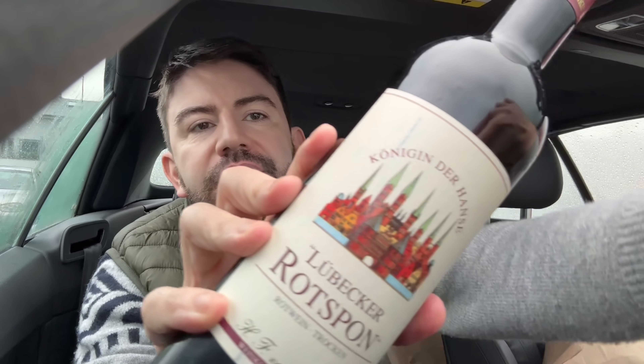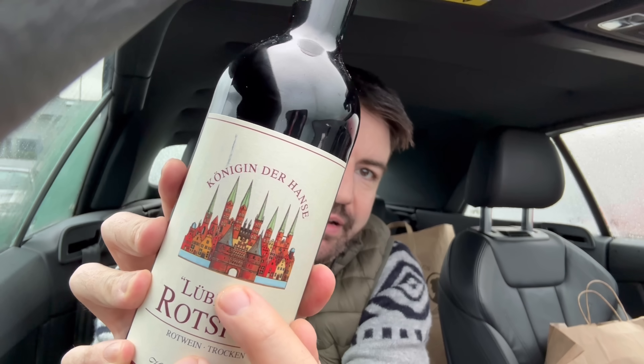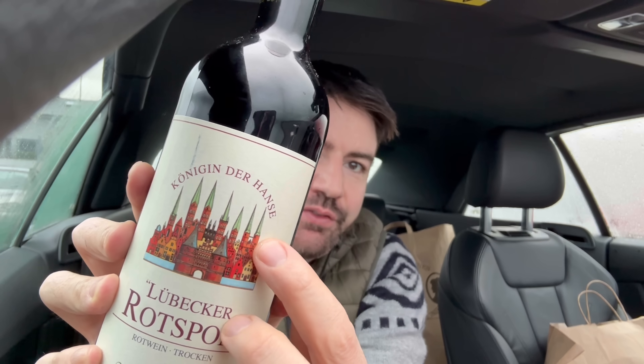Whilst I was in Lübeck I also picked up a bottle of red wine - the Lübecker Rotspon. The design on the front features the buildings Lübeck is famous for: it's a city surrounded by a river with intricate bridges with turrets, and I think seven spires. Do head over to my Instagram where I'll be posting photographs from here, and I'll link the Lübeck vlog in the description box.